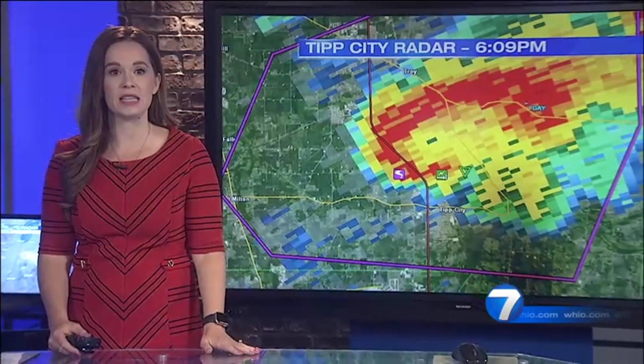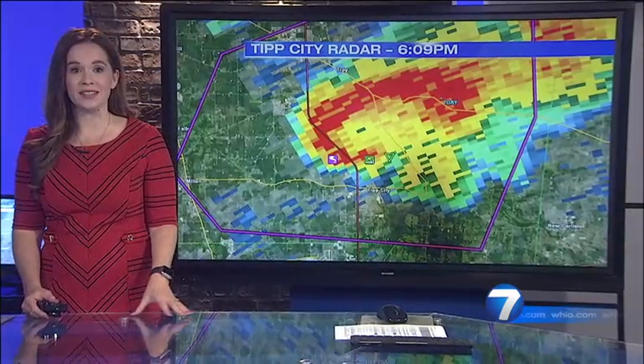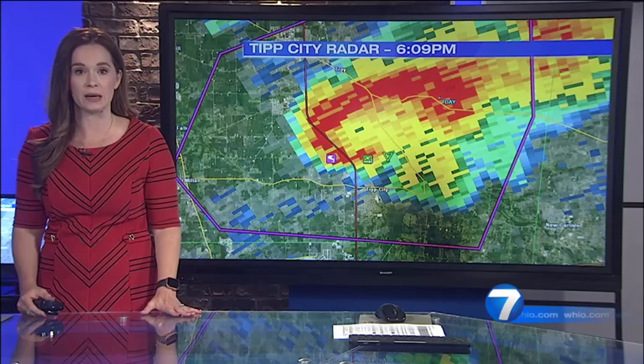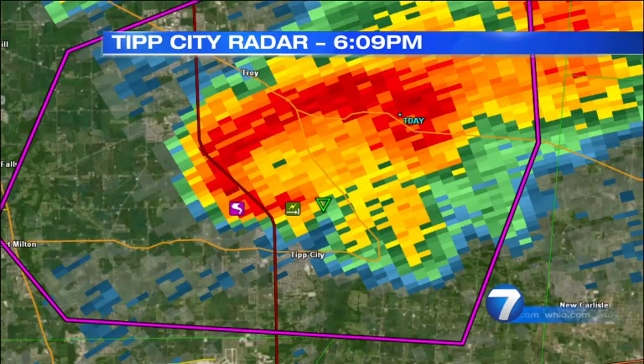I want to bring in Chief Meteorologist McCall Vridaig. She's walking us through just how high in the air the tornado carried some of that debris yesterday. McCall: Incredible stuff there, James. As we were tracking this storm moving from Dark County into Miami County, we could see that the radar was showing intensification of the storm. And clearly when it moved over Meijer, it was very strong and it did produce that damaging tornado. This is what the radar looked like at 6:09 yesterday evening.